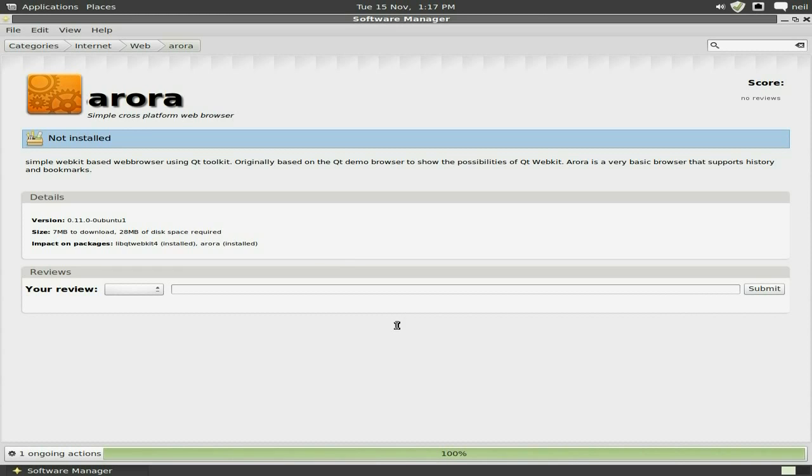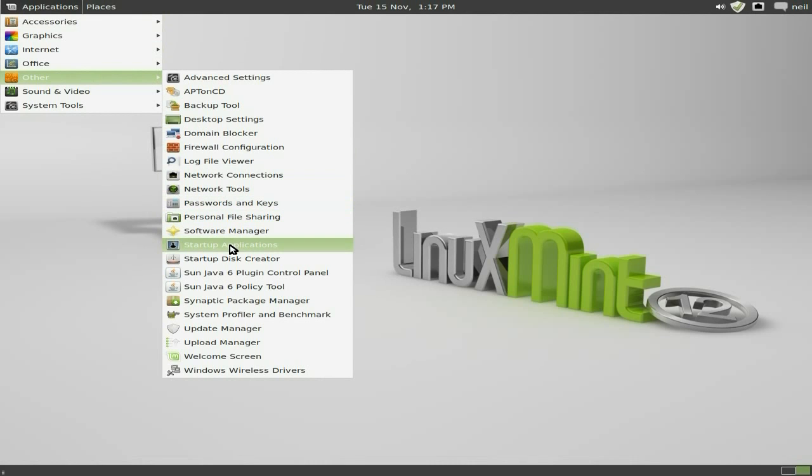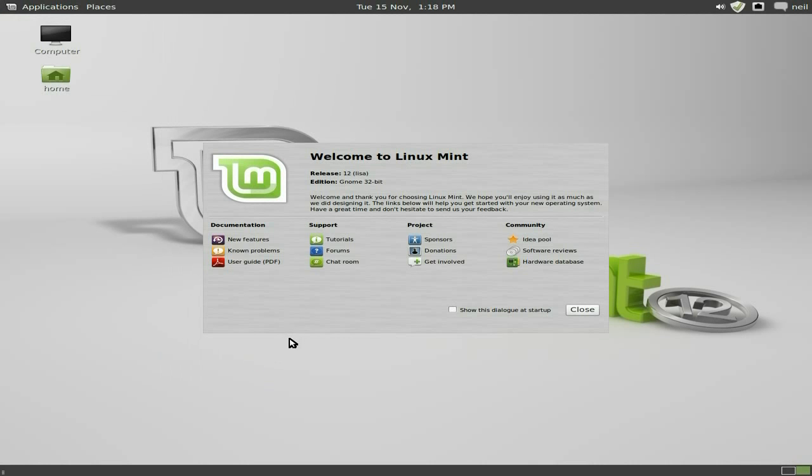All downloaded, it's going to start installing. While that's doing its thing, let's go to the other box and have a look around. We were down to Others — so the Software Manager, startup applications, the update manager. I'm completely updated here. You also have the welcome screen, which comes up every time you first log on, with new features, tutorials, forums, and chat rooms.